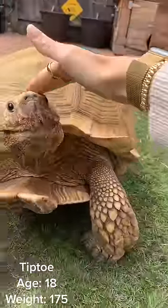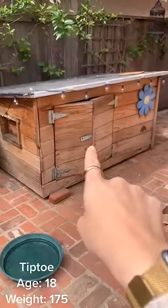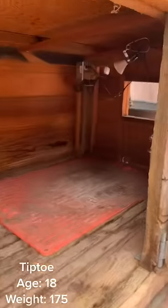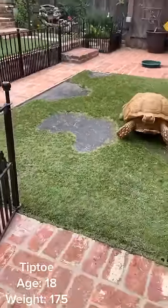Tiptoe lives in our backyard and always gets pets because he's a good boy. Welcome to his outdoor space. He has a doghouse that he sleeps in that you can see has some damage from his shell. Inside there's a heating pad and lamps to keep him warm at night. He also has a little window to spy out.